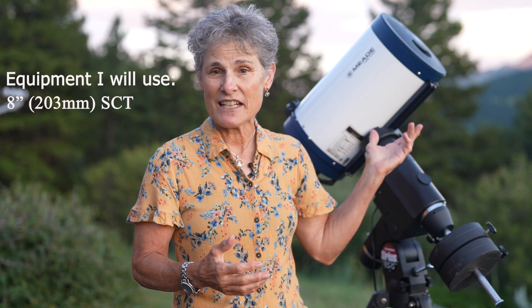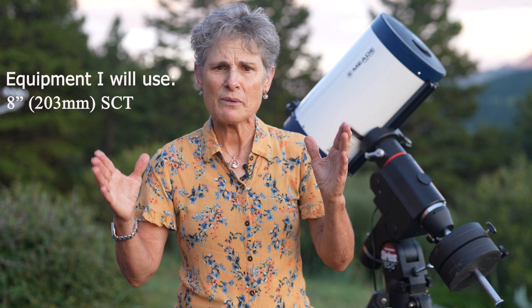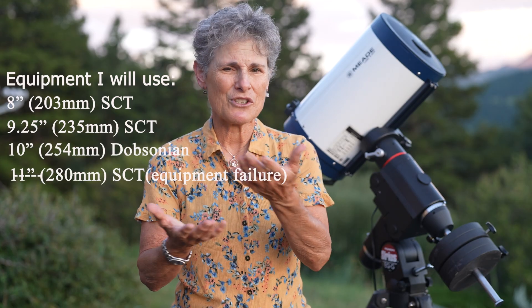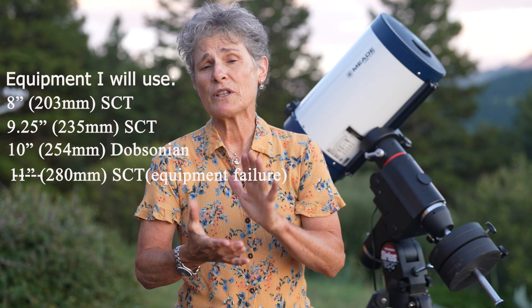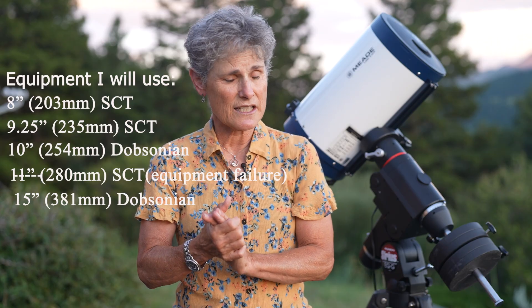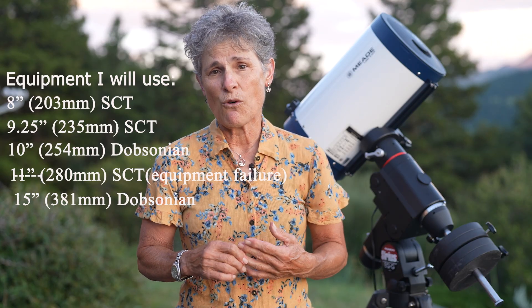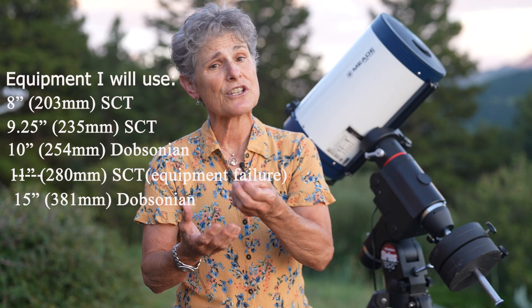I've never seen this object, so we'll verify that tonight. I'm going to first try to see it with this 8-inch Schmidt-Cassegrain telescope, and if I can't see it I'll go to an 11-inch telescope. Then I'll look with a 15-inch Dobsonian to try to see the ring structure, and I'll sketch M1-64 so you can get an idea of what to look for. Here are the RA and DEC coordinates for M1-64.